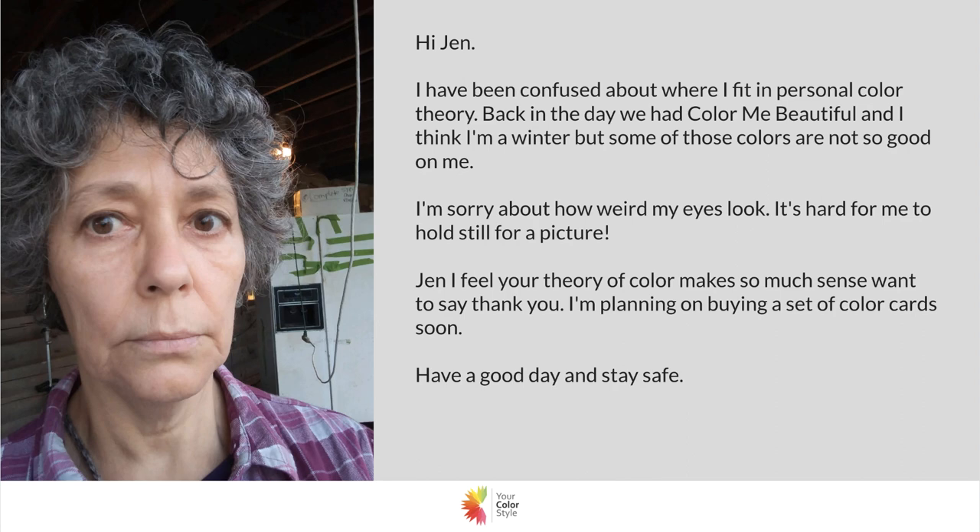If she was analyzed as a winter, I'm going to assume she was probably bright cool and deep, because it looks like she used to have really dark hair that has now softened with a lot of gray. The bright cool and deep color palette is a very intense and harsh palette — very vibrant, high contrast, lots of bright jewel tones. It's not harsh on someone who is bright cool and deep, but it can definitely feel overpowering on someone who's not.